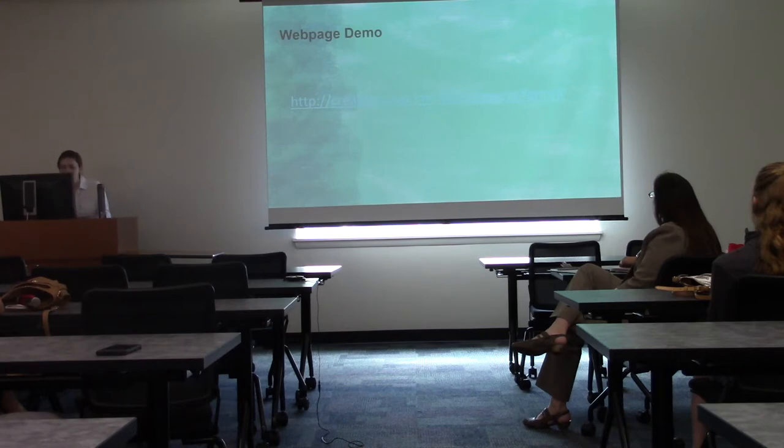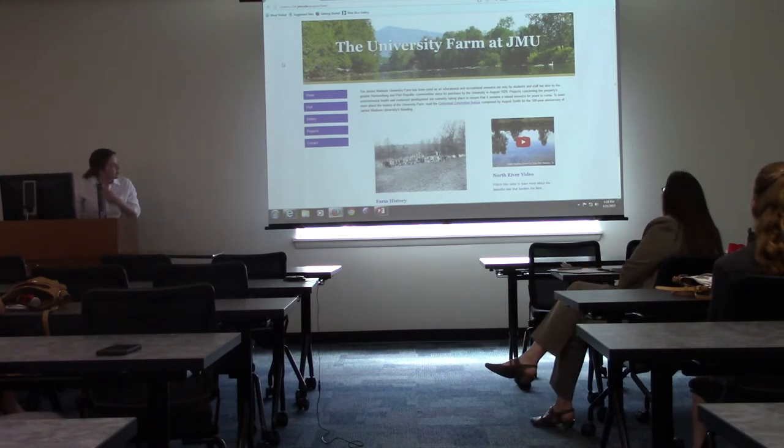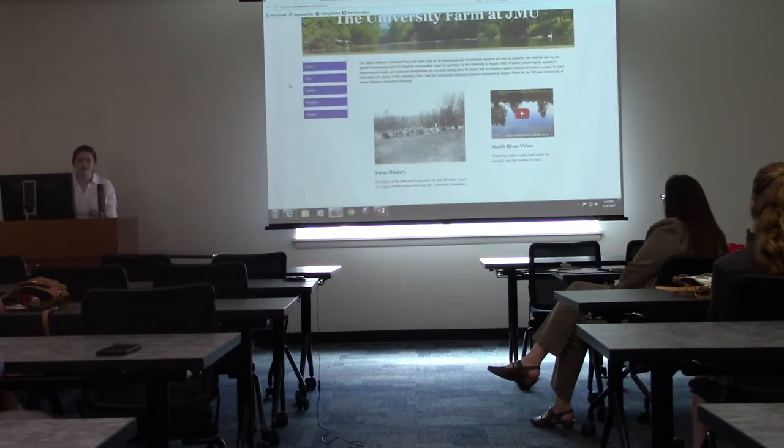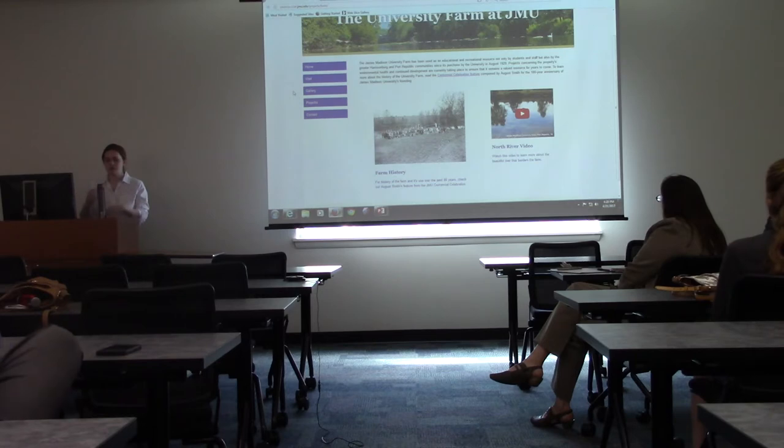Now we'll demo the website. I can't thank Teresa Thorne enough because she was the actual programmer who worked based on my designs and stayed in communication with me as this came together. You can see a video of the North River — this links back to the August Smith article on the farm history — and then a short about page. We actually got rid of the about page because August Smith wrote it so well it became almost unnecessary to have a separate about section, so everything became housed in projects and gallery instead.